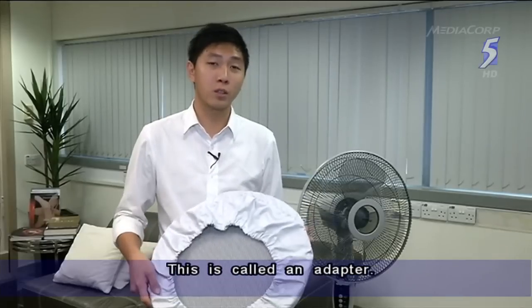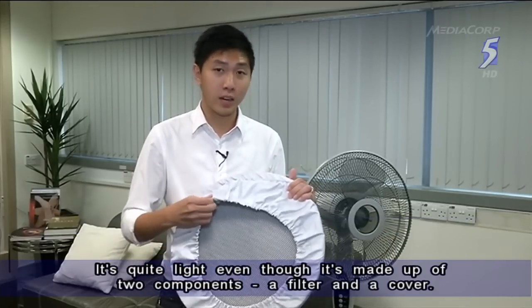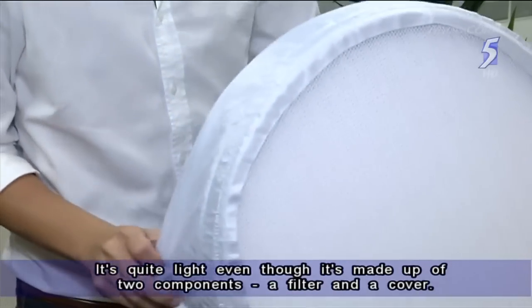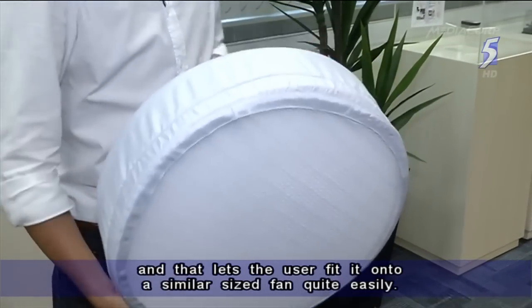So this is what's called an adapter. It's quite light even though it's made up of two components — the cover on the outside and the filter on the inside. To begin with, it will be available in 18 inches, and this allows the user to quite easily fit it onto any similar-sized standard fan.